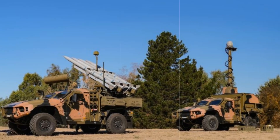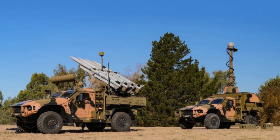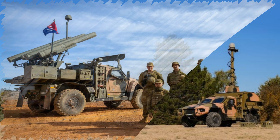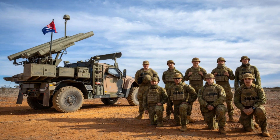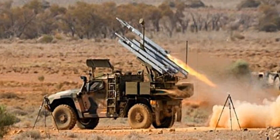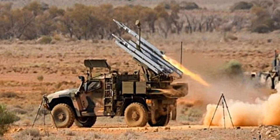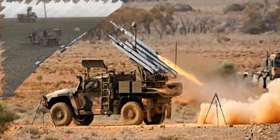The NASAMS — National Advanced Surface-to-Air Missile System — jointly developed by Kongsberg Defence and Aerospace and Raytheon, is designed for defending against a variety of aerial threats, including drones, fixed-wing aircraft, and cruise missiles. By incorporating the Sidewinder missile, historically a staple of close-quarters air combat, into a ground-based system, Australia is significantly enhancing its layered air defense capabilities, particularly against low-flying or evasive targets.